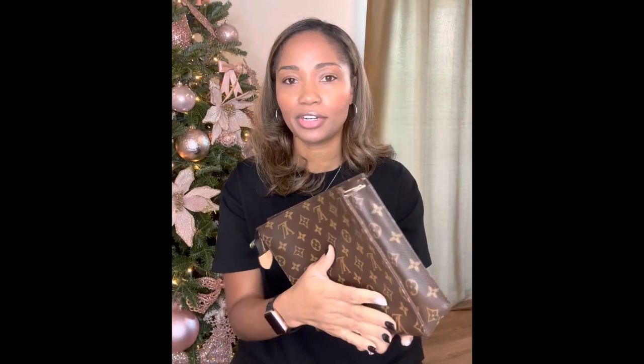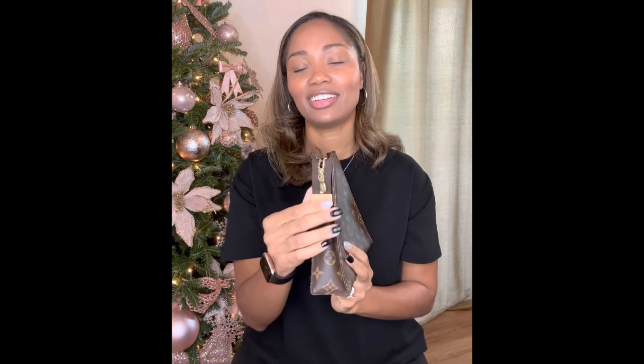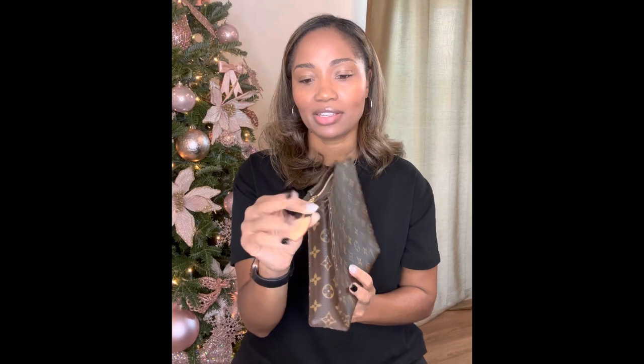It's coated canvas monogram — very durable. Technically you could get the canvas part wet, but probably not the Vachetta. The Vachetta can obtain watermarks, so most people treat it with some type of Apple Guard, which I do as well. But I wouldn't just put this out in the rain and let it get wet.